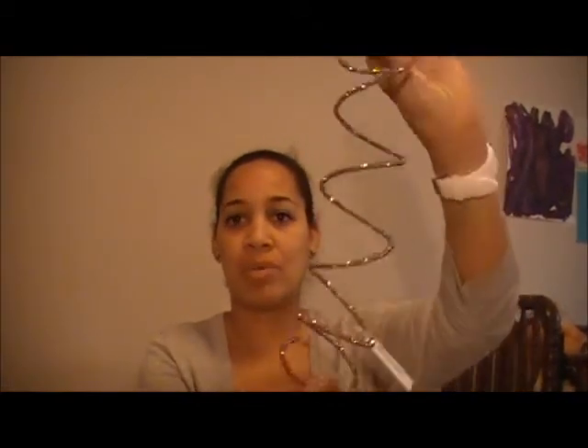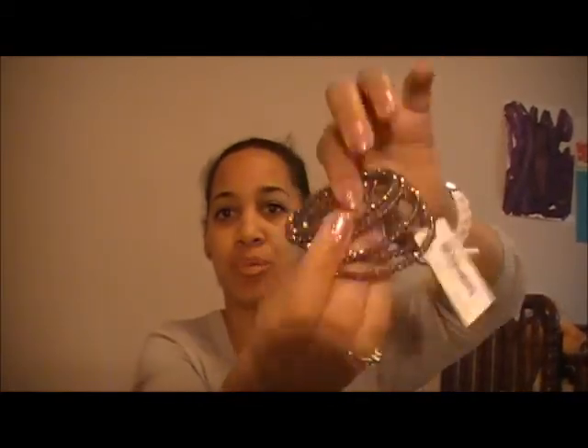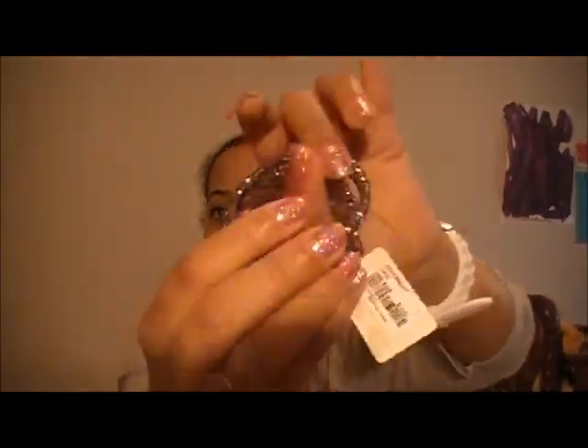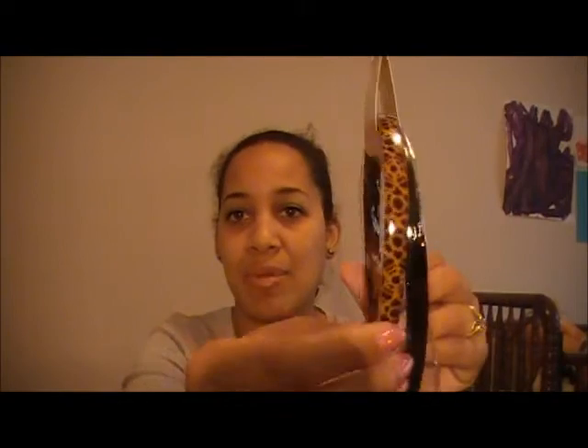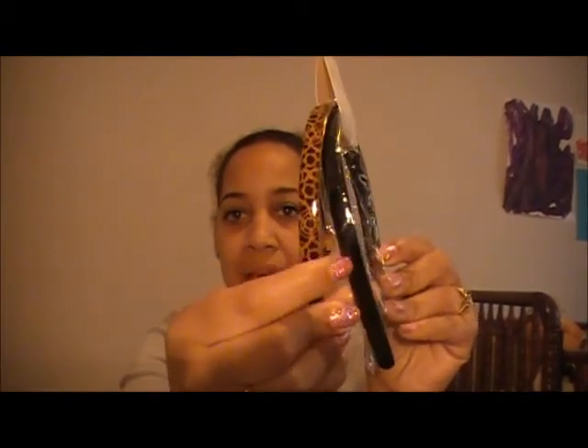Next place I went to was Forever 21. I got two things from there. I got this really pretty purple wrap bracelet — it kind of wraps around your arm. It's a really cute purple sparkly bead bracelet, really cute for stacking and especially with my watch. It looked really cute when I tried it on. This was $10.80. And the last thing I got from Forever 21 was a two-pack of headbands — a brown one with black in a tie-dye material, and then just a plain black one. These were a dollar.